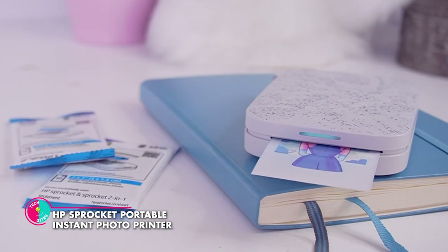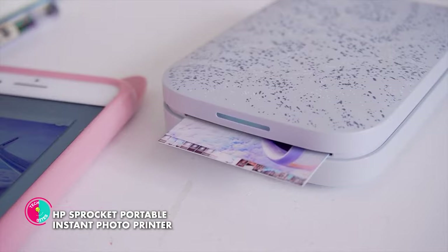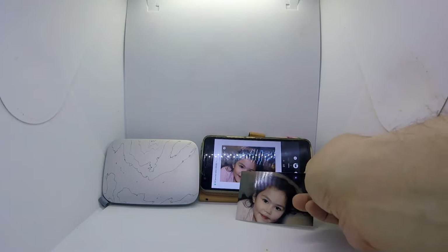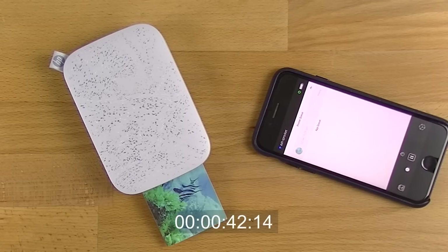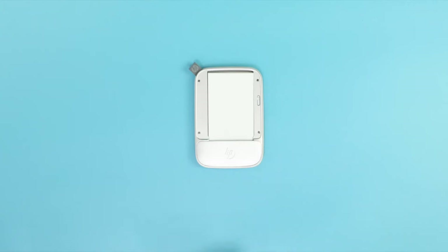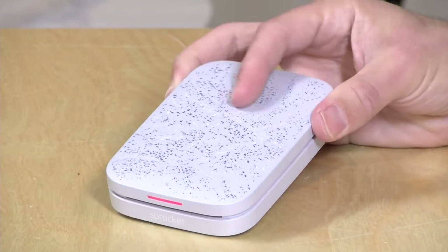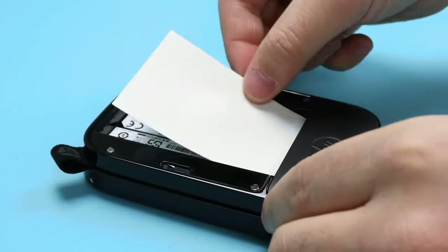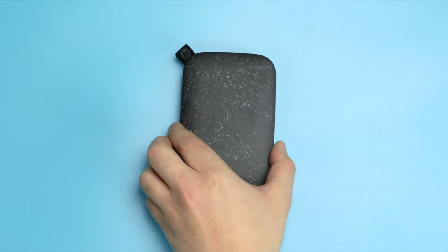HP Sprocket Portable Instant Photo Printer. You can capture the magic of the moment and transform it into a tangible memory with this photo printer. The HP Sprocket brings your photos to life wirelessly and effortlessly in a matter of seconds. It uses ZINK (zero ink) technology to print 2x3 inch or 2.3x3.4 inch sticky-backed photos without any ink cartridges or ribbons. It can connect to your device via Bluetooth and use the HP Sprocket app to edit, customize and print your photos. You can also access your social media accounts and print photos directly from them.